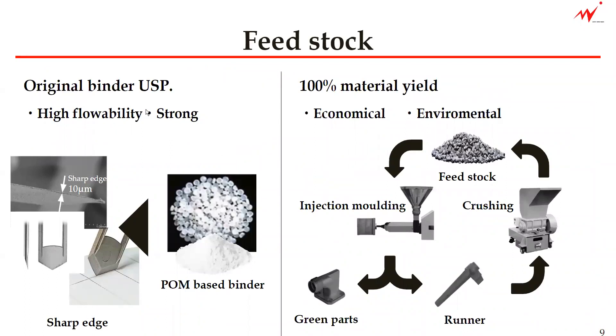We use the original binder system, which is one of our USPs. The high flowability and the strong green part is the result of our original binder system. This sharp edge can be obtained because of our original binder system, which uses a POM base.